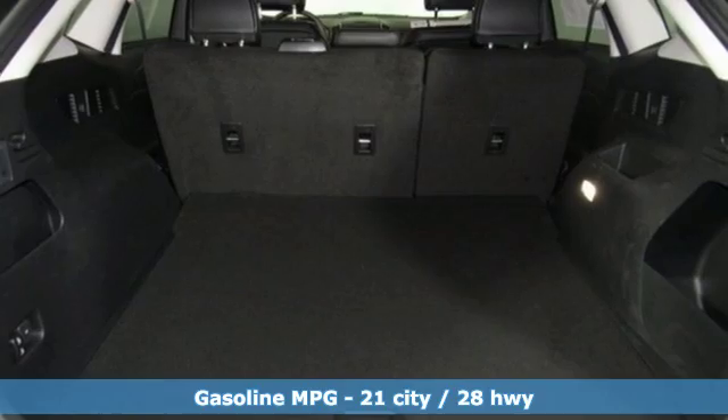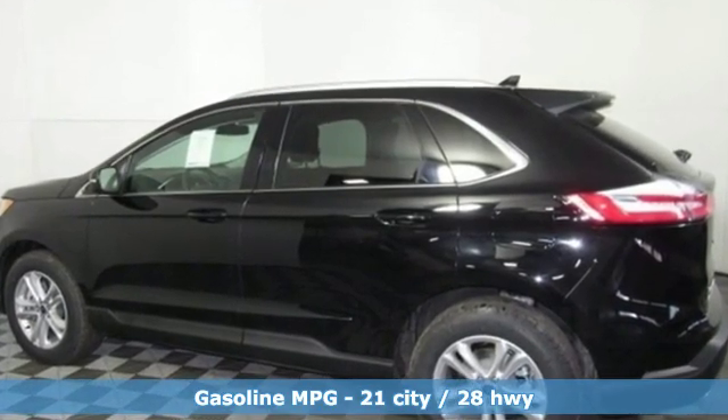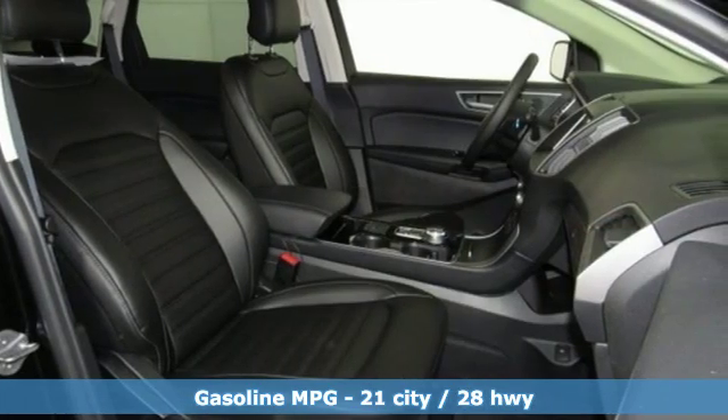Automatic transmission, dual-zone climate control, streaming audio, rear parking sensors, voice-activated climate controls, power heated mirrors.